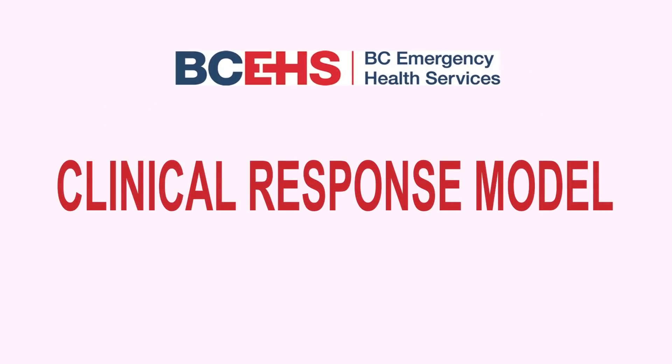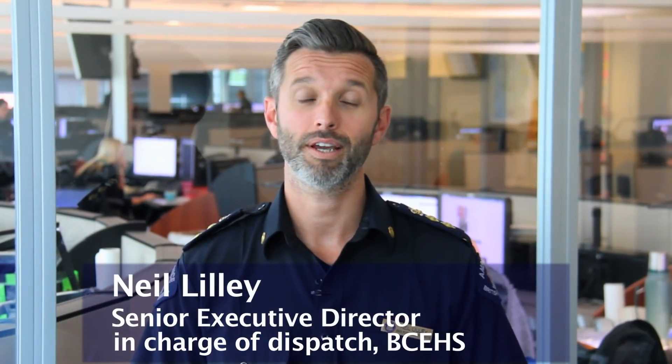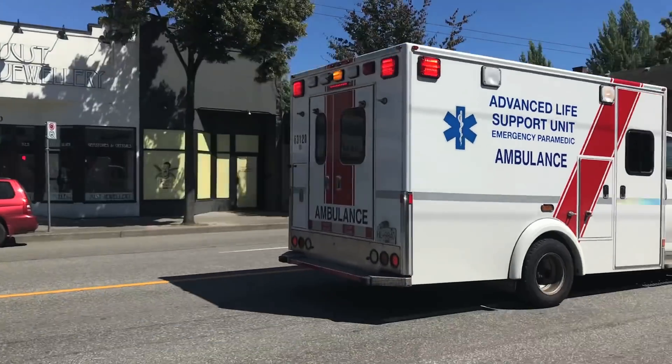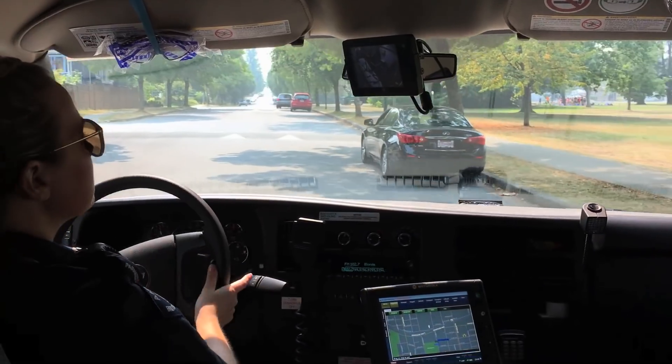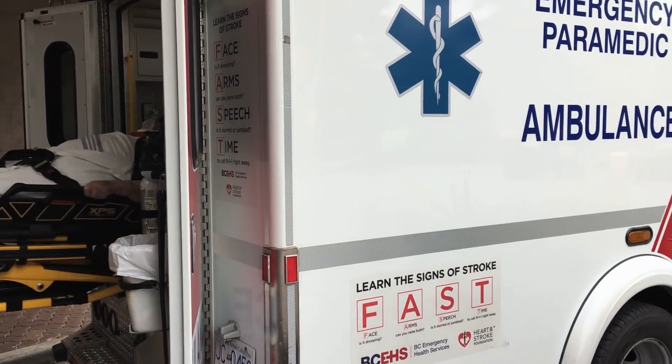Recently we introduced a new clinical response model, looking at the way in which we dispatch our resources to 911 calls. This is exciting news for the public of British Columbia as we have really improved the way in which we're responding to 911 calls, ensuring we can get to those sickest patients as quickly as possible when time really does count.